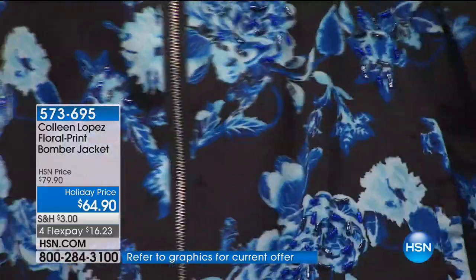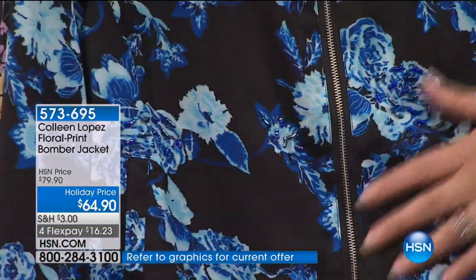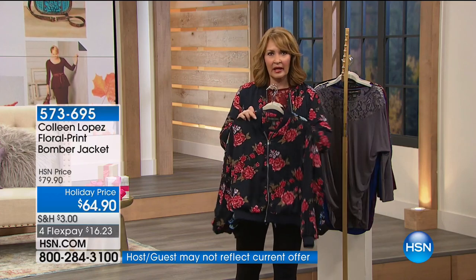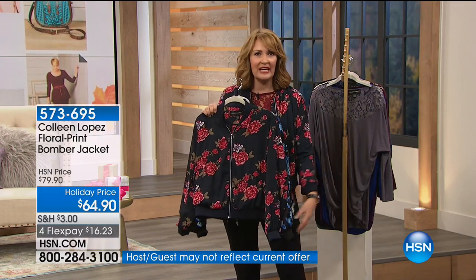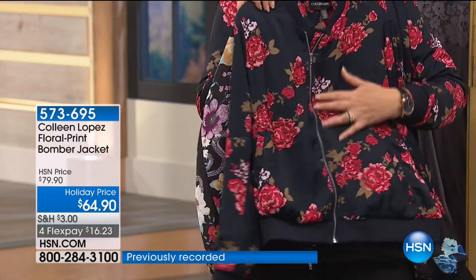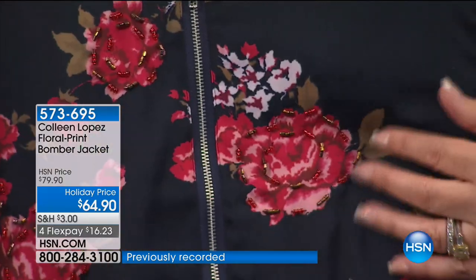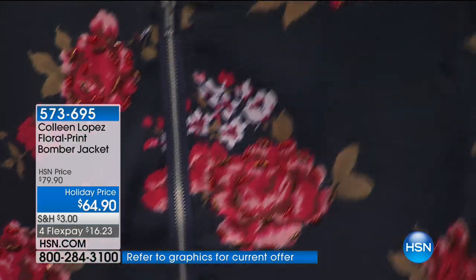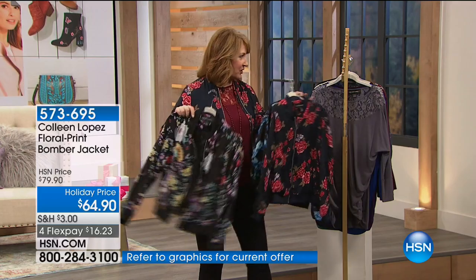The beautiful beading and embroidery throughout is so pretty — that's the blue. And then here comes the red, perfect for holiday. With your jeans, your little skirt, whatever you're wearing, you just pop this on. Look at how cute it is — the red is gorgeous with little hints of that pretty beadwork.